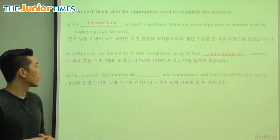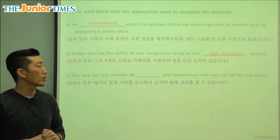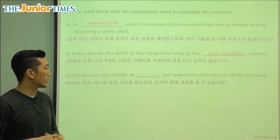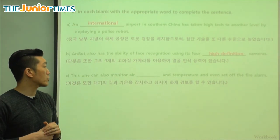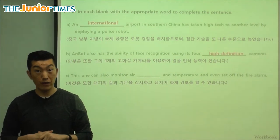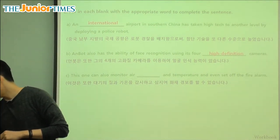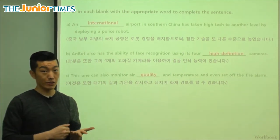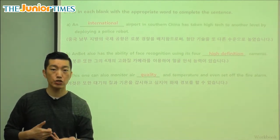The last fill-in-the-blank is about the newer robot at the railway station: it can also monitor — monitor means keep track and make sure everything is safe — monitor air quality and temperature and even set off the fire alarm. So it monitors how clean the air is, that's the quality. We see two different robots being used in China.